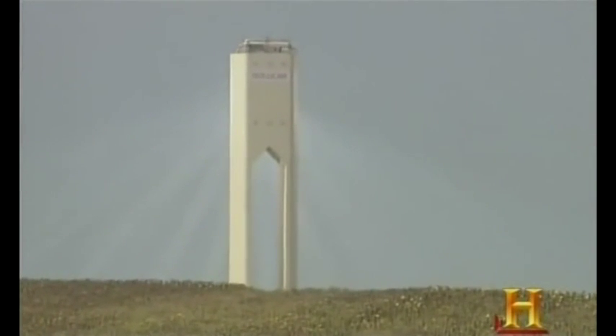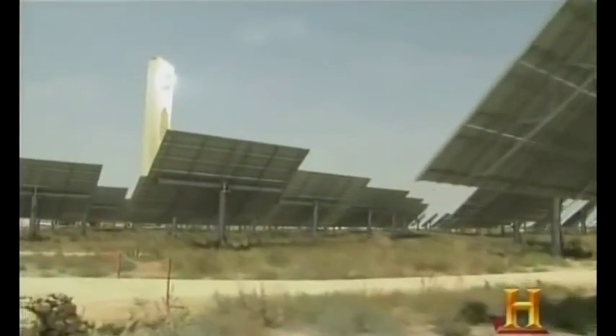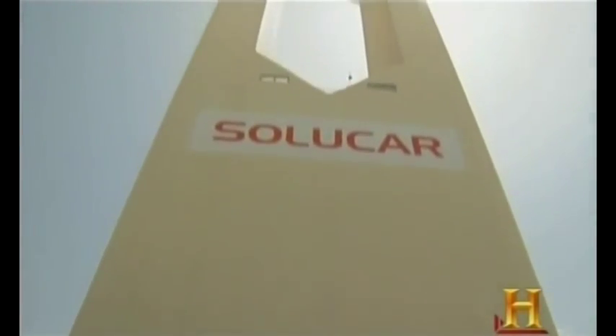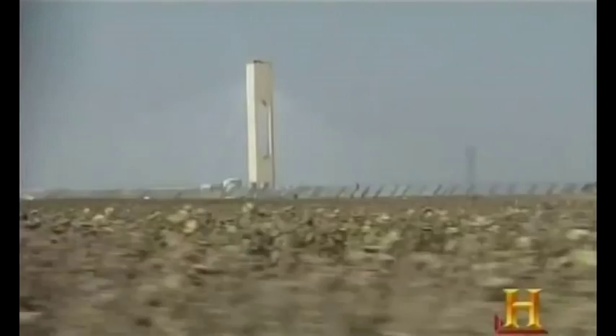In Louisville, Spain, 360 feet of green technology is catching some rays. It may be the method that brings a massive infusion of solar energy to our cities. It's called a solar tower, and it stands as a beacon of hope in the fight against global warming.